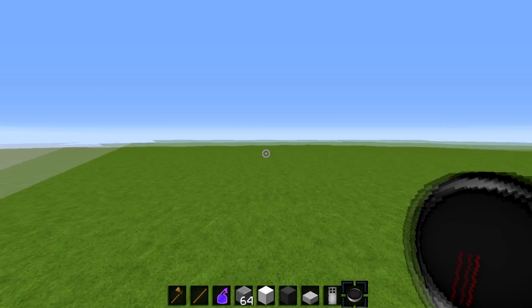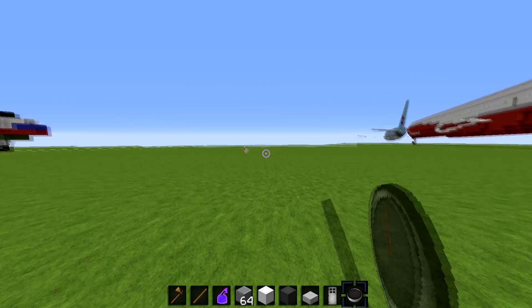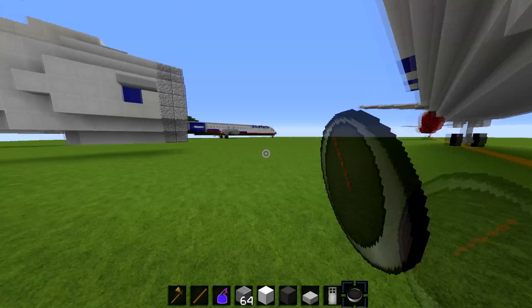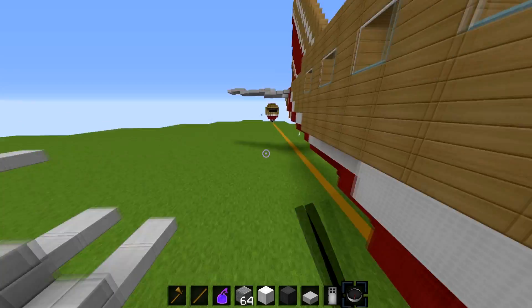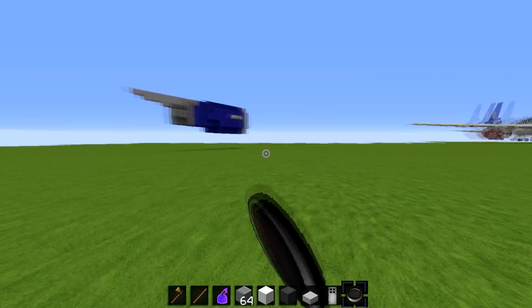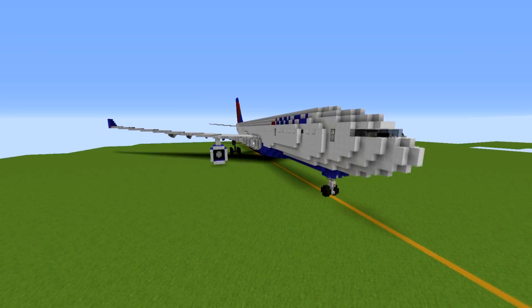You guys have always been requesting an Airbus A350 — we have built one and haven't revealed it yet. If you were on the community you would have seen it already. We're also redoing the 777-9X, because the first one we made was absolutely horrible. We also updated the 747s, so I might do a video on that.